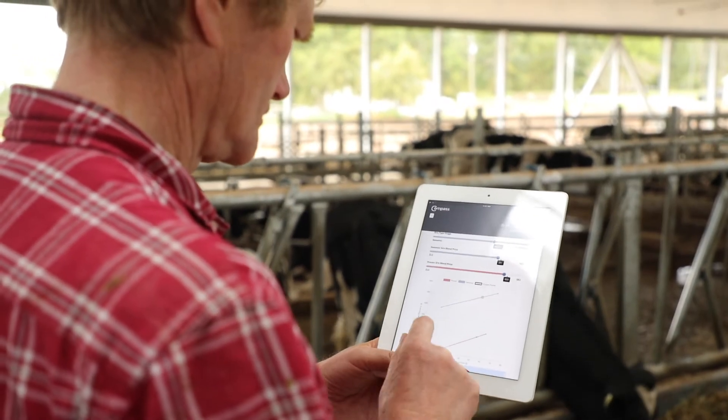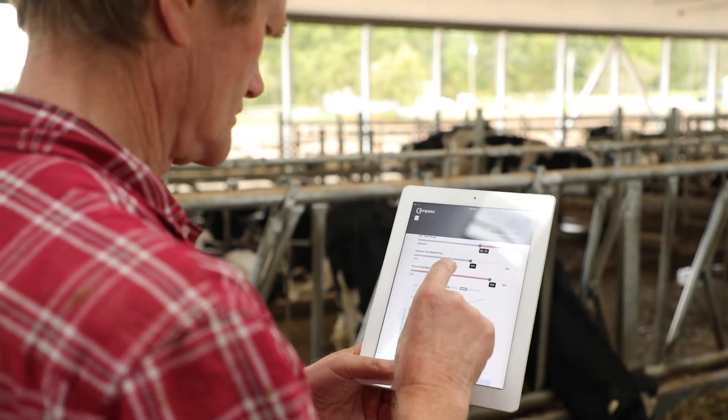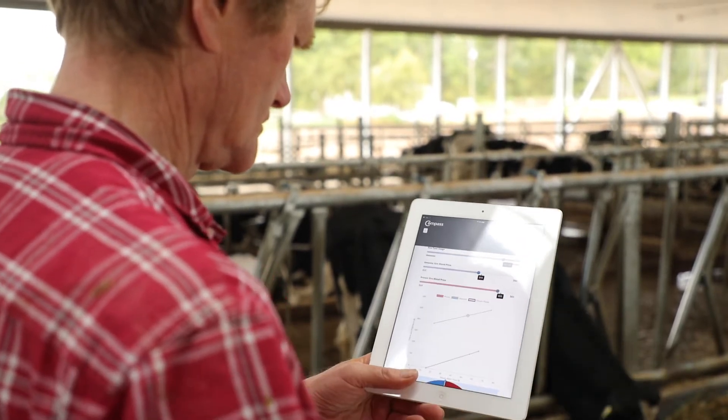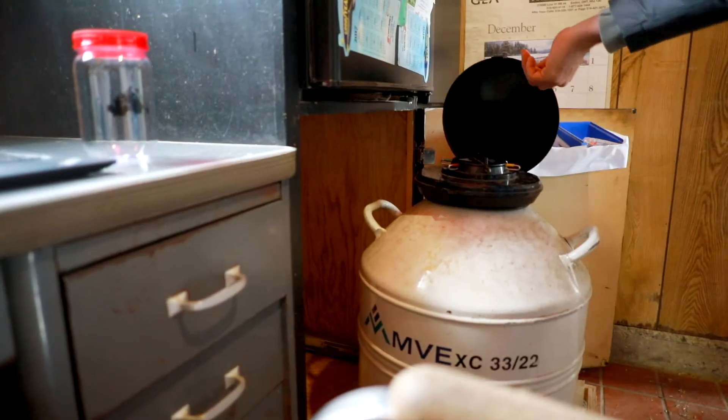View your herd genetic trends based on data from Lactonet and Holstein Canada. Select a breeding strategy to help achieve your goals, all with the most up-to-date genetic information available.